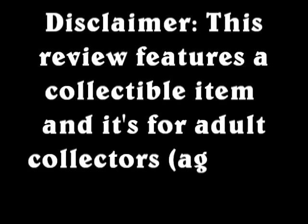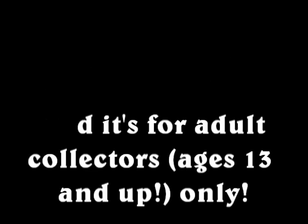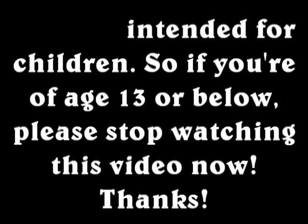This review features a collectible item and it's for adult collectors ages 13 and up only. It is not intended for children. So if you are age 13 or below, please stop watching this video now. Thank you!